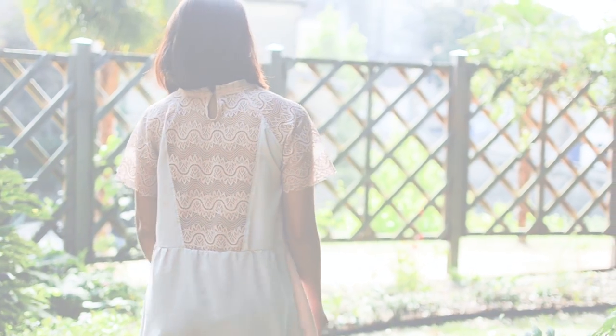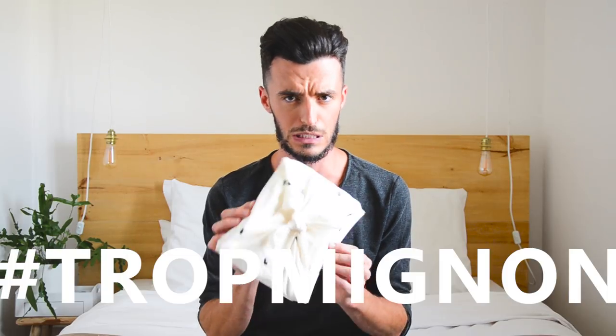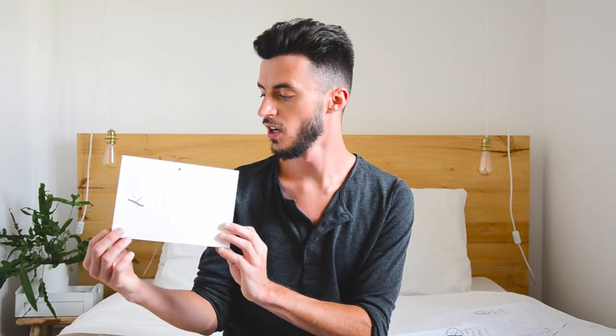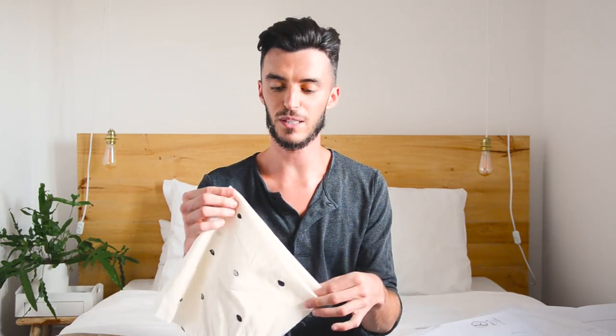Et coucou tout le monde ! La voici, notre vidéo un petit peu spéciale. Si vous nous suivez sur Instagram, vous l'avez sans doute déjà deviné : on va tester pour vous le patron Pretty Folk de Kit by Klo. On vous montre le packaging du patron qui est trop mignon. À l'intérieur, vous avez la version papier du patron, un petit carnet pour les explications, et une petite chemise dans laquelle vous pouvez ranger le patron et le carnet d'explications, et même écrire des petites notes. Mention plus à Kit by Klo qui envoie ce patron dans un packaging trop mignon — on le reçoit dans un petit coupon de tissu qu'on a juste envie de garder !